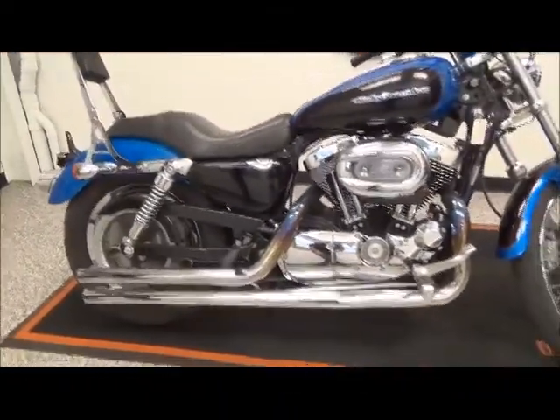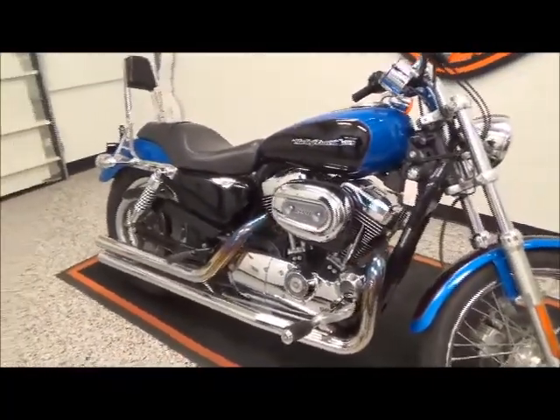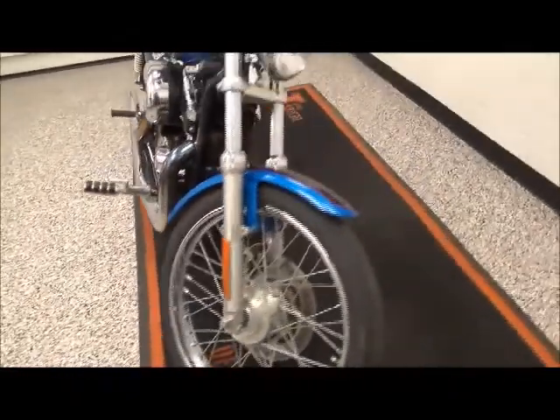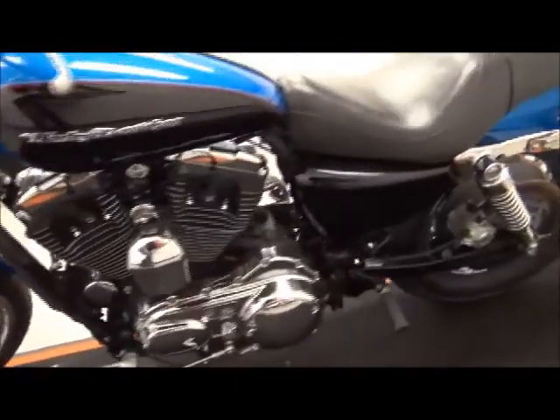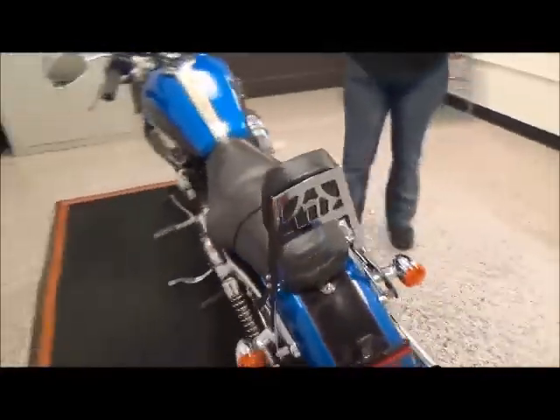It's got a nice two-tone paint job, blue and black, and has long shot exhaust on it. This bike is a five-speed transmission, carbureted, has about 9,000 miles on it, and it's ready for two-up riding with a backrest and back person pegs.